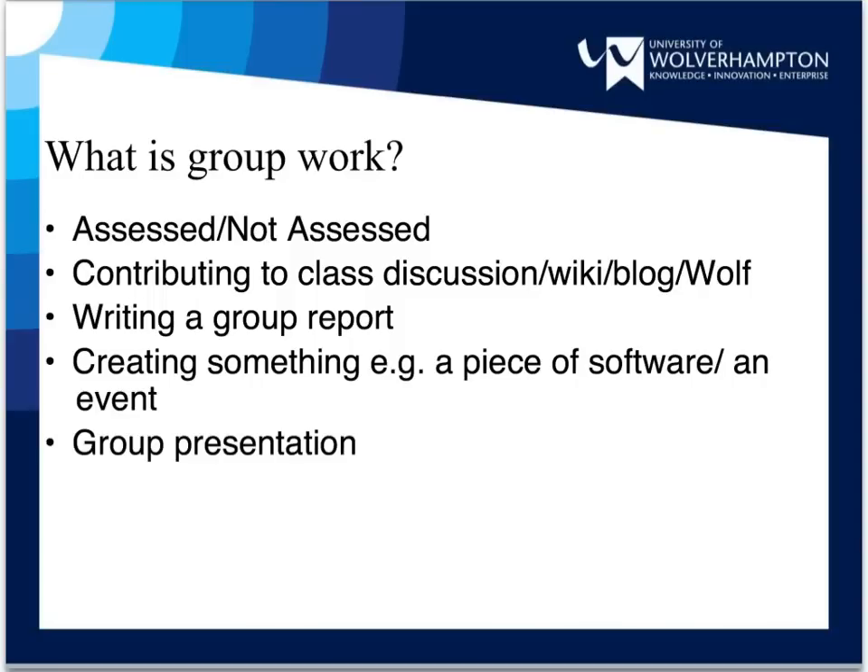Group work can take many different forms. You may have been asked to collaborate on a written piece of work such as a report, you may have been asked to work with others on a presentation, or you could be working in a team to create something such as a piece of software. All of these different types of group work will require you to work with other students in a professional manner.